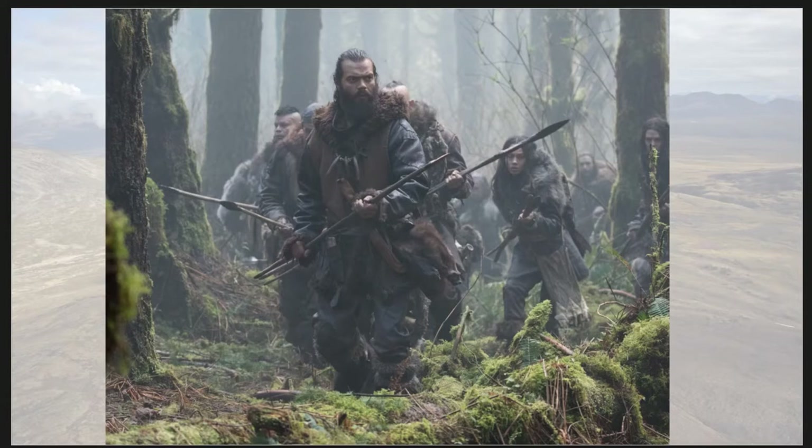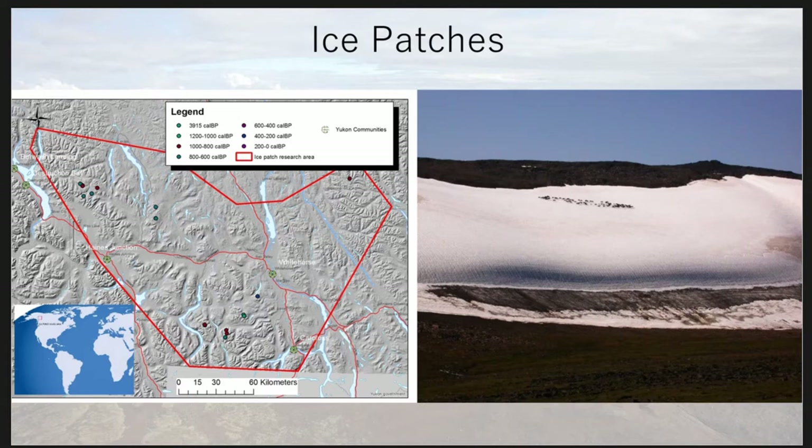Visualizing stone tools — the projectile points, especially the very ancient ones — we imagine them as the pieces at the end of the spear. Whether recreations of them are sophisticated or not, some are based on our research, some are accurate, some are not. One phenomenon in archaeology that has been helping us understand how ancient technologies actually looked is ice patch archaeology.